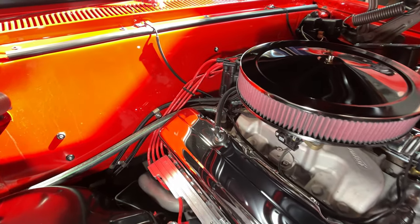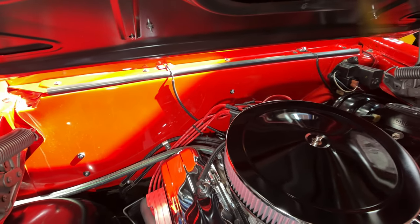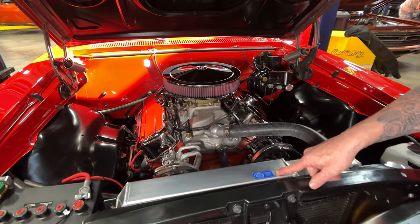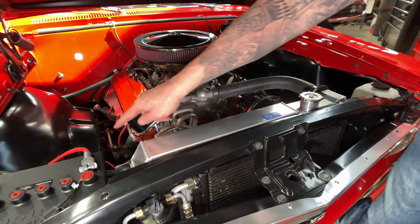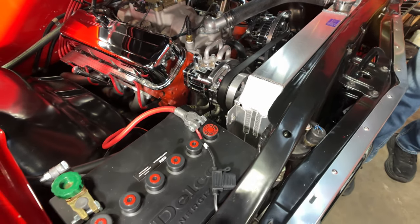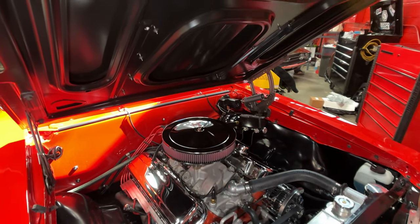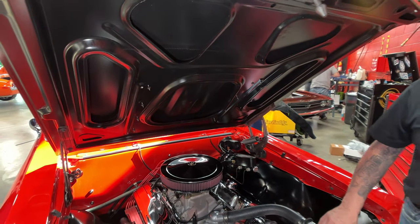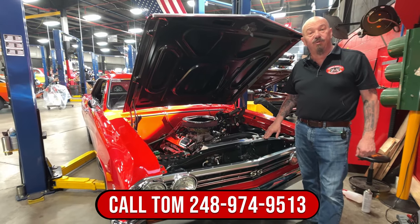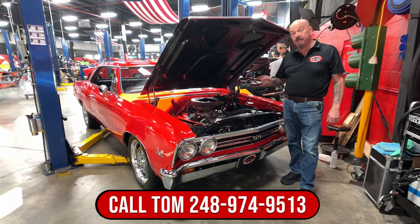It looks like an aftermarket distributor with a stock-appearing coil on there. Everything under here is nice and bright. This is a B&B Cool radiator. We've got the top on the battery that makes it look like the old-fashioned battery, which is super cool. Bottom side of the hood and chassis are black, looking good. This is one beautiful 1967 Chevelle — give us a call at 248-974-9513 and let Vanguard Motor Sales park this dream in your driveway.